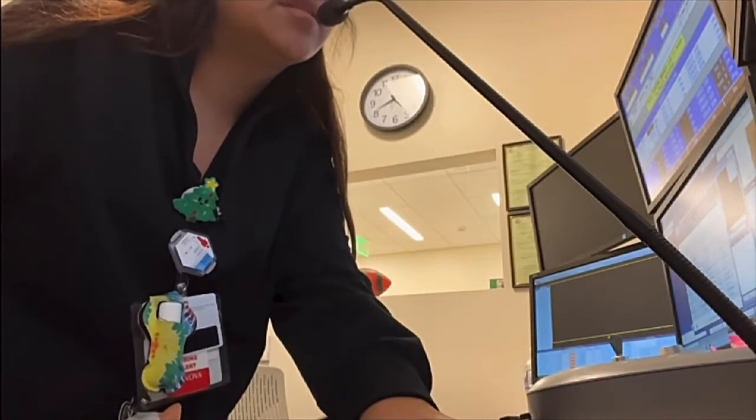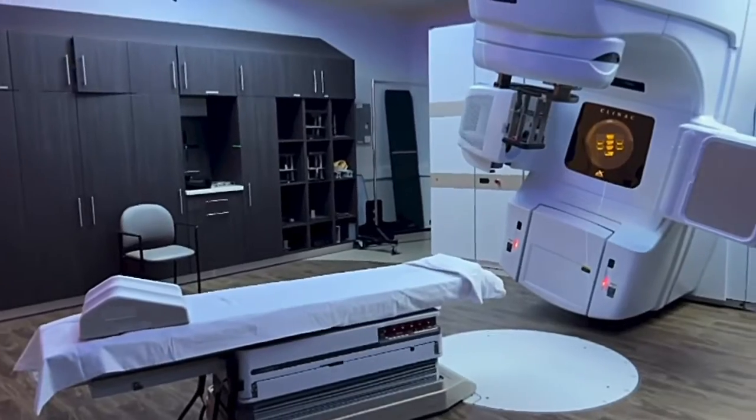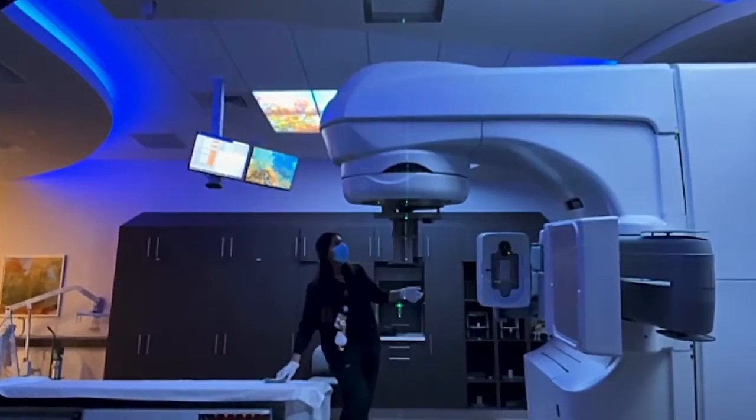We have cameras and an audio system which help us communicate with our patients throughout their treatment, as they're the only ones in the room while we stay outside driving the machines.